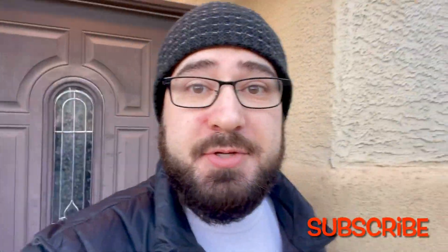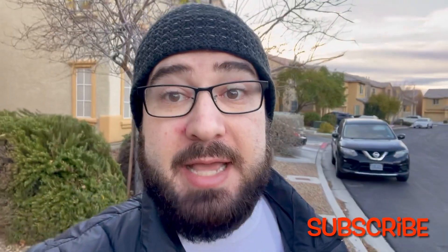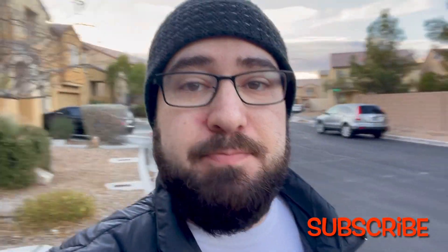Hello everyone! Welcome to Thrifting After Work. My name is David and today I am very excited. It is bright and early here in Las Vegas, 7am, because I just found out that we have a Goodwill Bins here.